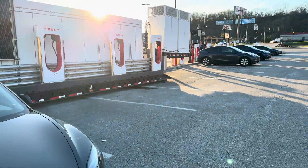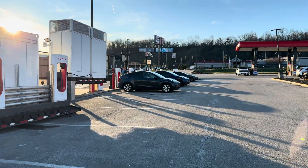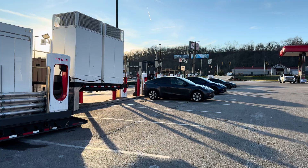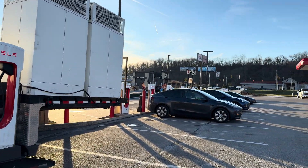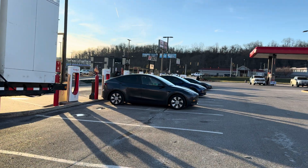I am here in Cambridge, Ohio at a supercharging station. Now this is the regular one over here, but this is a V2 station, which means these are slow chargers that all these cars are using.